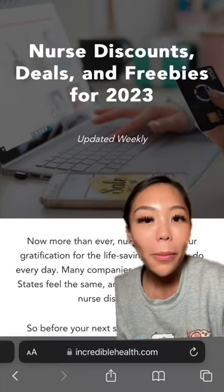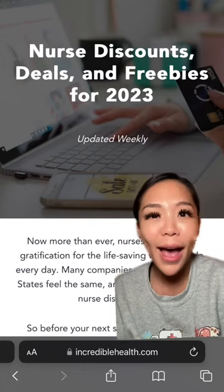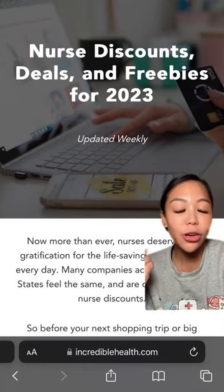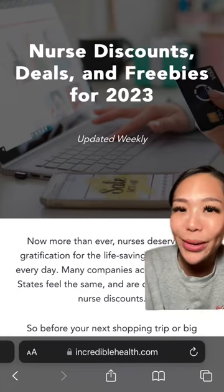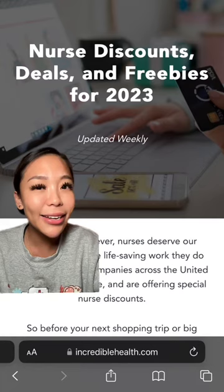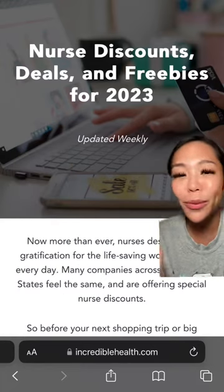All of the gifts that I mentioned can honestly be given to any type of nurse, but if you want to look more into other types of gifts like shoes, bags, and clothing, check out this page on Incredible Health's website where they post nurse discounts, deals, and freebies every week. They have discount codes for Adidas, Under Armour, Madewell — seriously, check them out because there are so many deals on there.